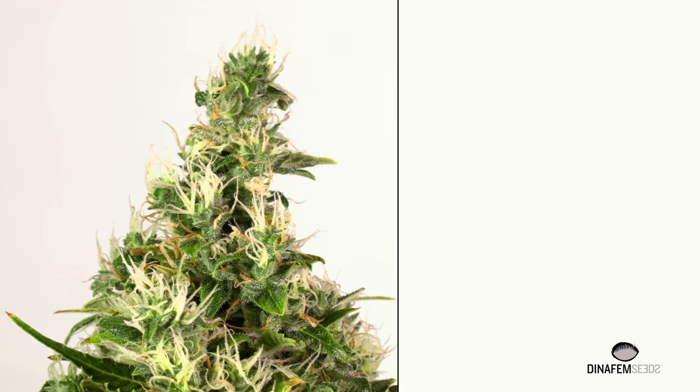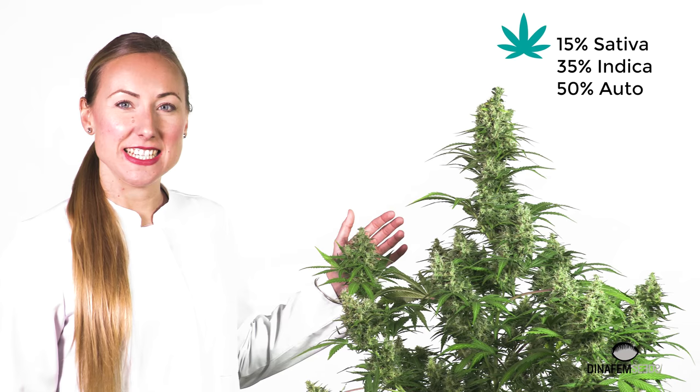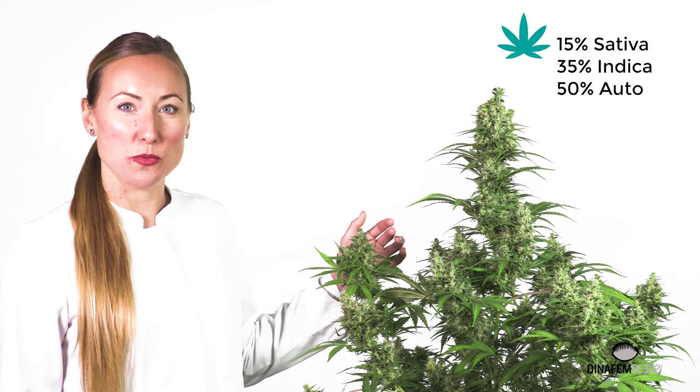The White Widow Auto CVT comes from the cross of a White Widow Auto and an Auto CVT. As you can see, it has plenty of side branches. This is the heritage of her mother, the White Widow.